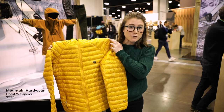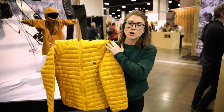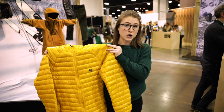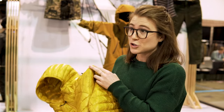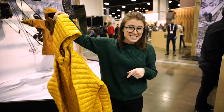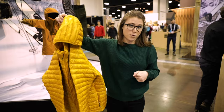One of the jackets we are most excited about for winter 2020 — technically it'll be out fall 2020 — is Mountain Hardware's newest iteration of the Ghost Whisperer, which is the new version called the Ultralight. The last version was super, super lightweight. This one is less than seven ounces, 10% less weight than the last time. It's literally like featherweight.